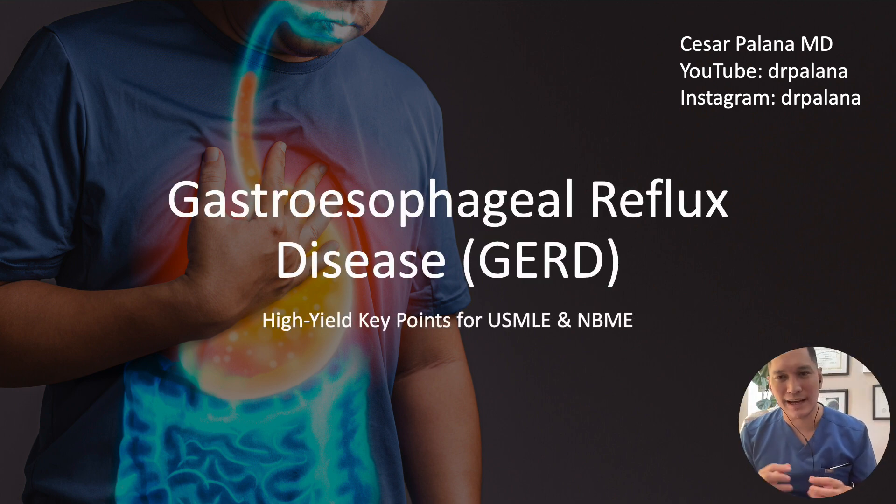Gastroesophageal reflux disease is a high-yield topic for your USMLE and NBME exam. In this presentation, we will explore crucial key points for our approach to GERD, encompassing diagnostic tests, management, and recognition of extraesophageal symptoms.